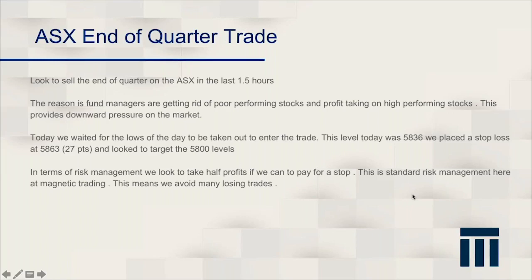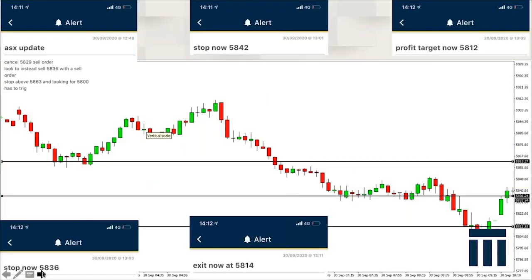In terms of risk management, we're always looking to take half profits to pay for the stop. That means once we're into 27 points of profit — so if our risk is 27 points, with a stop loss 27 points away from the entry — we'll take half profits to pay for that stop and then run the trade on from there. This prevents us from taking losses. Winning trades are actually really easy; there's not a lot of effort that goes into a trade that goes straight to target. The effort is in trades not going in your favour and mitigating that risk.